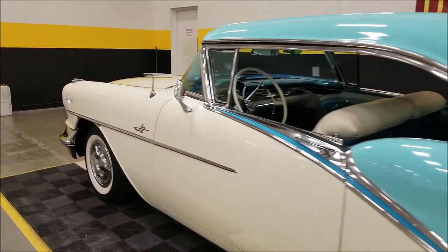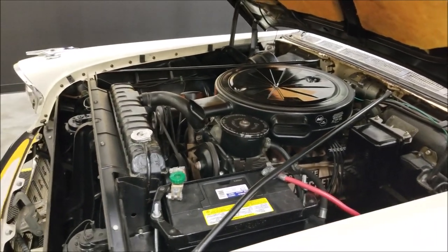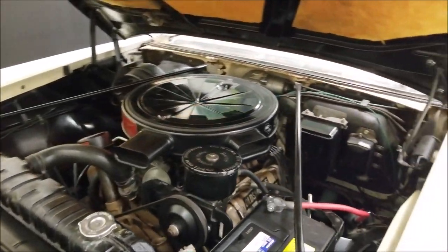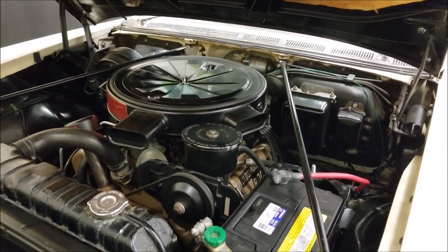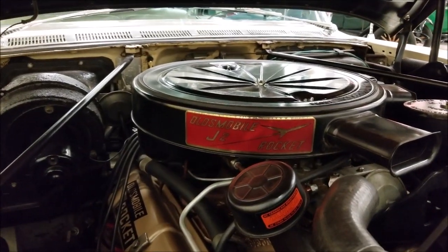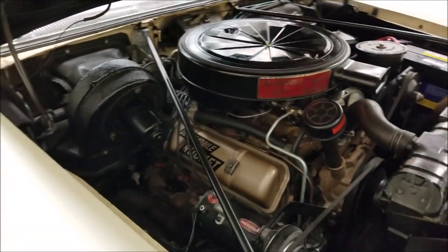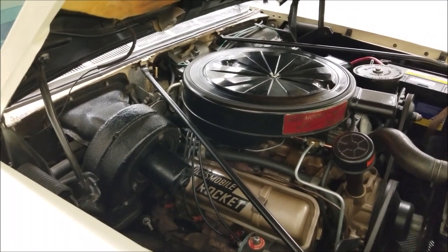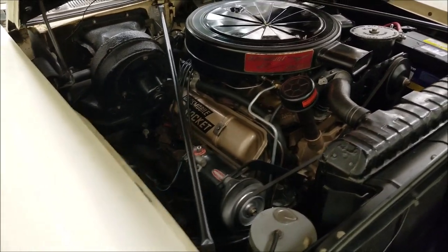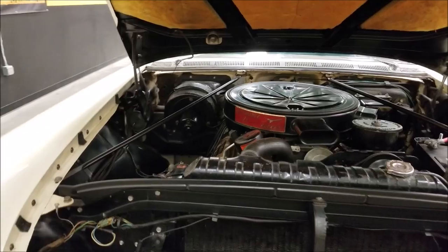Here's that old Rocket V8 underneath the hood, and as you can see it's very stock looking underneath here too. Of course it's the J2 tri-carb setup — you can see the air cleaner right there. Per the window sticker copy, that's the 300-horsepower package. Power steering, power brakes — and you can hear how smooth that's running. Quite the Oldsmobile.